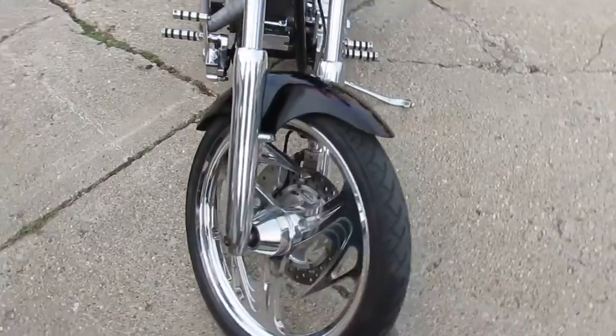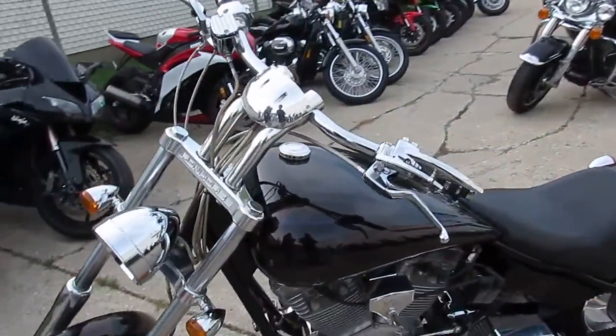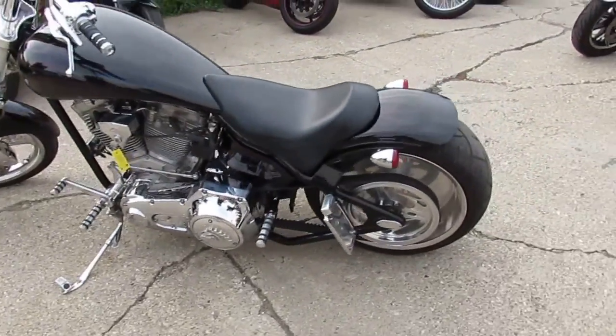It's got the 107 cubic inch S&S motor, which you guys know — those S&S motors run strong. It's a Super Sidewinder. You can't go wrong with a low mileage American Iron Horse Tejas.